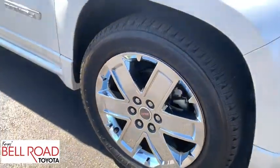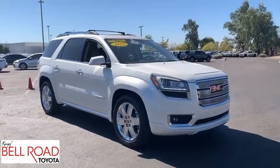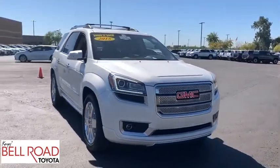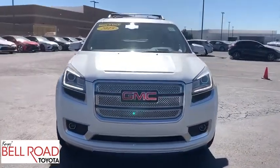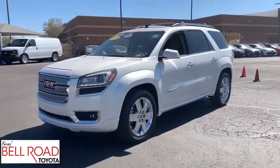Keyless entry, lane departure warning, tow hitch, power liftgate, backup camera, navigation system, stability control, traction control, remote engine start, power passenger seat, steering wheel audio controls, anti-lock braking system.